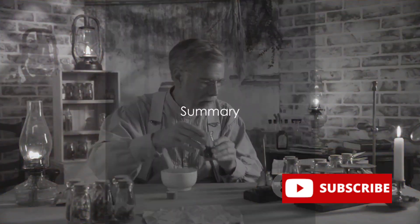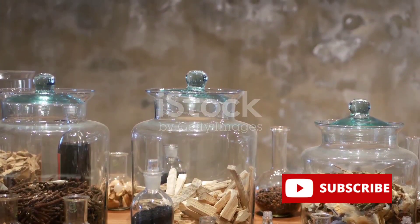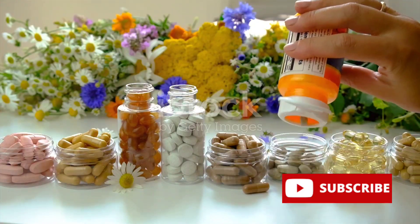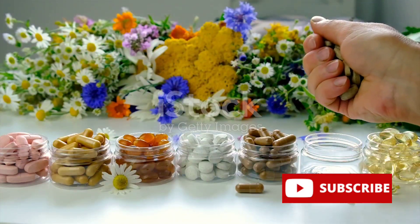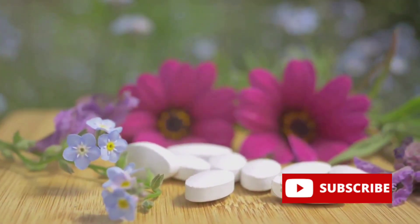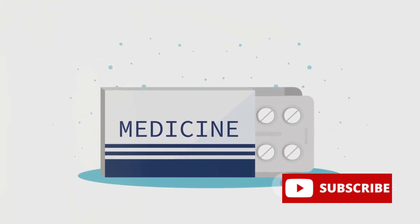In our journey today, we've learned about the fascinating world of plant-based medicines — not just your everyday herbs and spices, but powerful substances derived from plants that have been used for centuries to treat a variety of ailments. We've peeled back the layers to understand how these medicinal plants are meticulously prepared, transforming from raw botanicals into potent remedies. From extraction to careful formulation, the process is both an art and a science. We've also delved into how plant-based medicines are used, their role in our healthcare system, and the potential they hold for future treatments. They're not just relics of the past, but an integral part of modern medicine, offering a natural alternative to synthetic drugs. As we continue to explore the intersection of nature and medicine, we may find that the answers to our health woes are closer than we think.